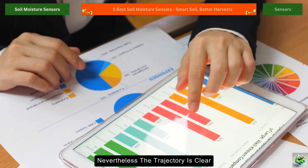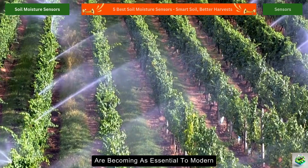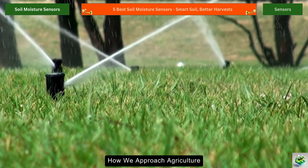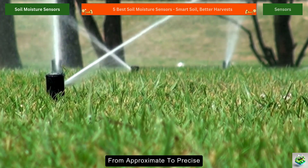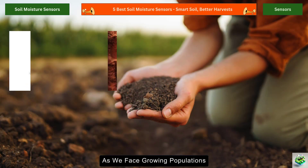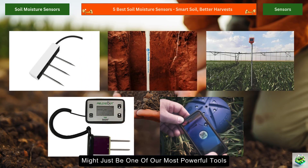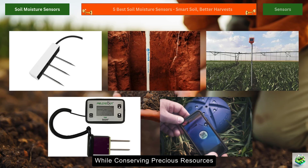Nevertheless, the trajectory is clear. Soil moisture sensors are becoming as essential to modern farming as tractors and fertilizers. They represent not just a technological upgrade, but a fundamental shift in how we approach agriculture — moving from reactive to proactive, from approximate to precise, and from wasteful to sustainable. As we face growing populations and increasing climate uncertainty, these small devices buried in the soil might just be one of our most powerful tools for ensuring food security while conserving precious resources.